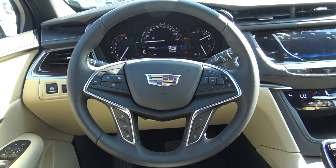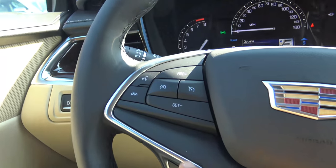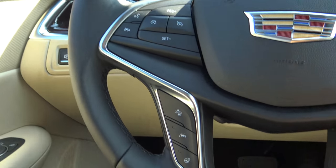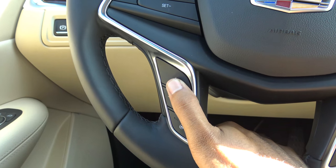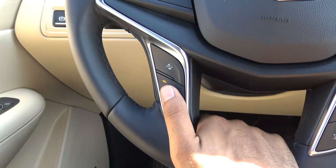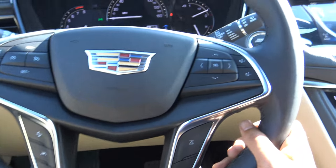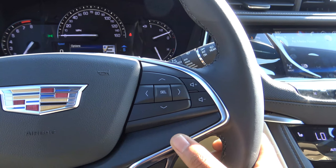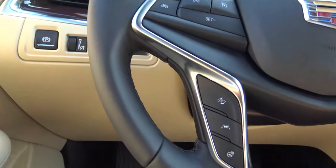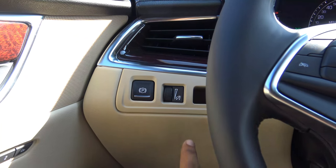The steering wheel design is pretty good looking. It is a little button-heavy, however — on the left you have cruise control, voice recognition, and Bluetooth phone controls. On the right, you'll find your gap adjust for the forward collision alert system, lane keep assist, and the heated steering wheel. You'll also find steering wheel-mounted audio controls as well as controls for the driver information center. The steering wheel also power tilts and telescopes, and there's an electronic parking brake and instrumentation brightness control.